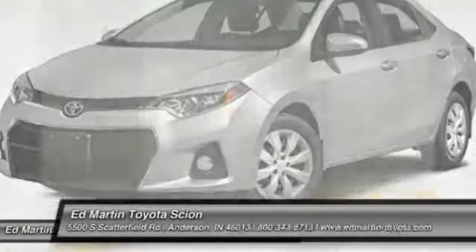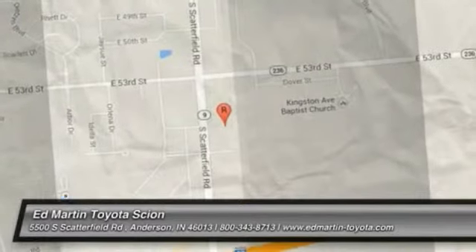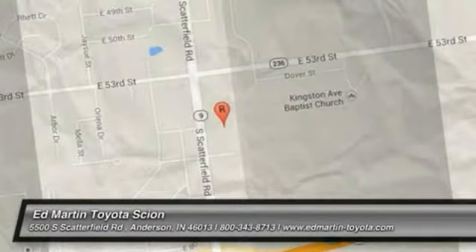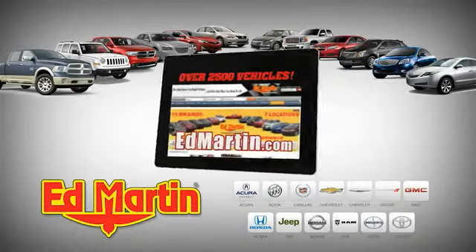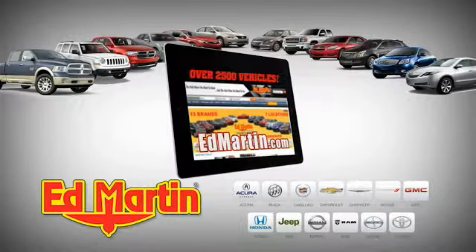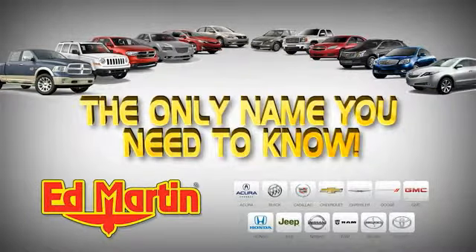Come take a test drive today. 7 locations, 13 brands, over 2,500 new and used vehicles online at edmartin.com.